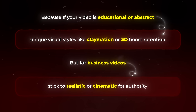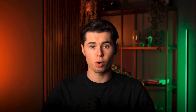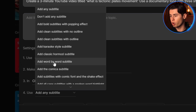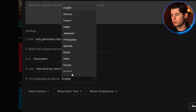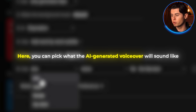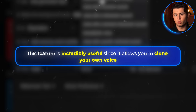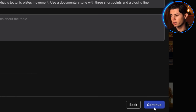For the style of generation, I'm going with claymation. Because if your video is educational or abstract, unique visual styles like claymation or 3D boost retention. But for business videos, stick to realistic or cinematic for authority. Now let's say I also want to include subtitles — I'll select the word-by-word subtitle style. For language, I'll go with English, but you can pick one of many languages. And finally, a voice actor — you can pick what the AI-generated voiceover will sound like. I'm going for a male with a New York accent. Now I'm going to hit continue.